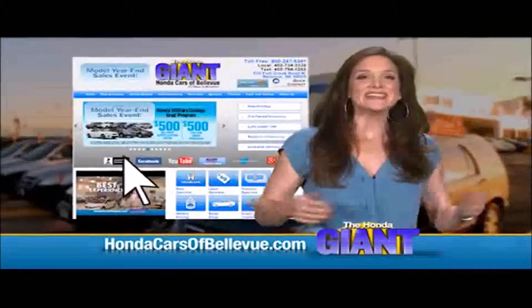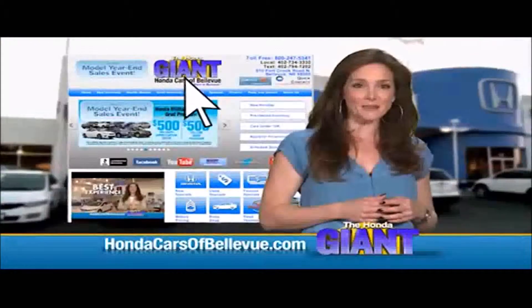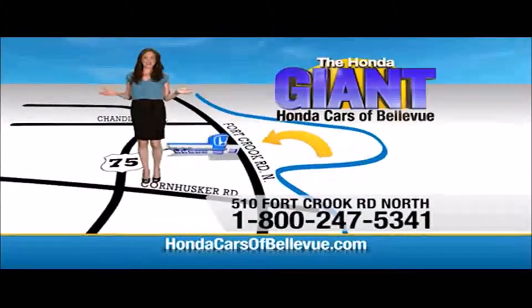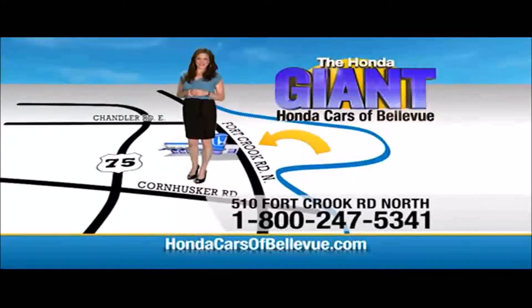Thanks Brian. Find this and many more quality pre-owned vehicles at HondaCarsOfBellevue.com — serving the heartland for over 30 years, one happy Honda customer at a time. Honda Cars of Bellevue, one small step off Kennedy Freeway — one giant Honda savings store.